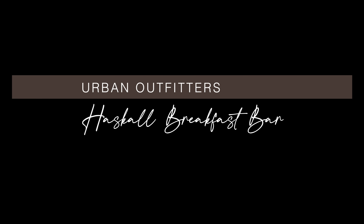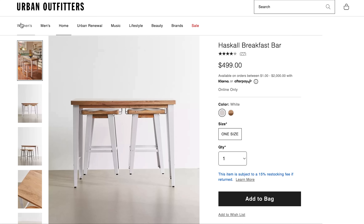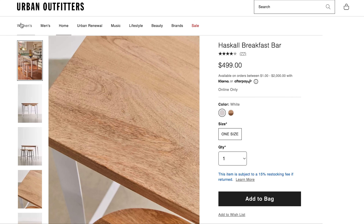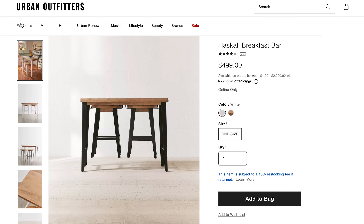This next rectangular dining table is actually the Haskell Breakfast Bar from Urban Outfitters, retailing for just under $500. I love that you could use this space-saving high-top breakfast bar as a dining table or as an island in the middle of your kitchen. Bonus points for the two comfort-molded stools that slide to hang on brackets underneath. If you're short on space, this is the perfect solution for your apartment or studio.